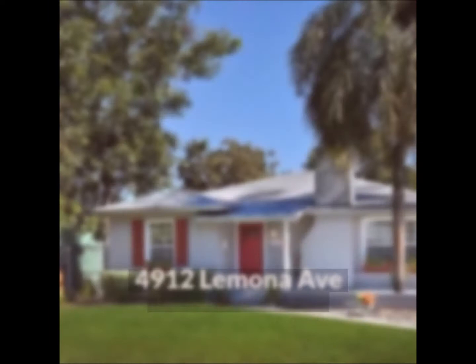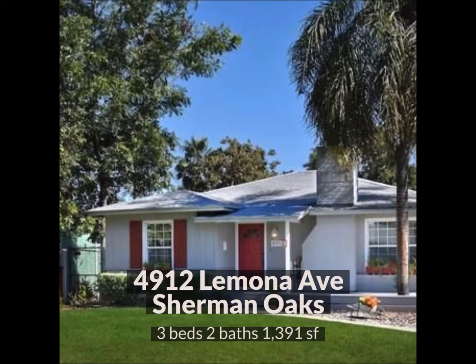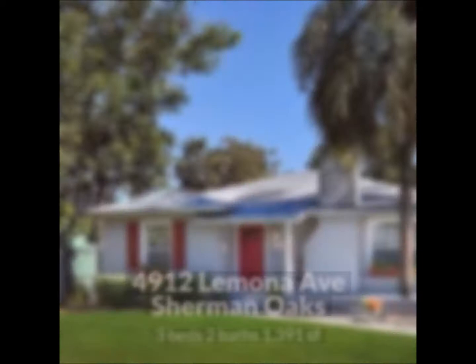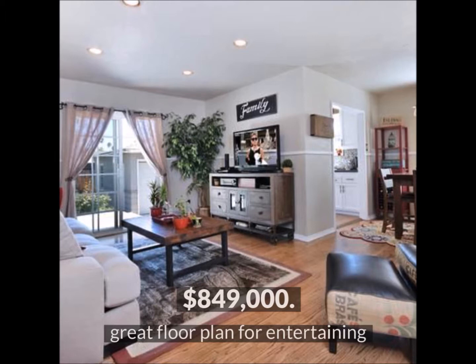And here's the value pick of the week, and it's pretty special. 4912 Lamona Avenue in Sherman Oaks is one of the most charming homes I've seen. And if you're looking for a cozy cottage, this one's perfect. This home is priced at about 50% of the median price of a single-family home in Sherman Oaks, and that's why it's my value pick for the week. It's also in beautiful condition and move-in ready.